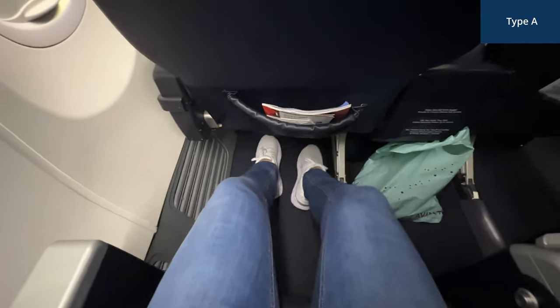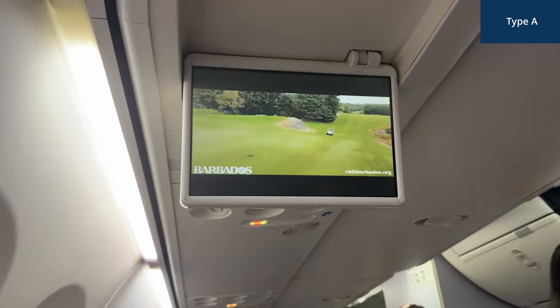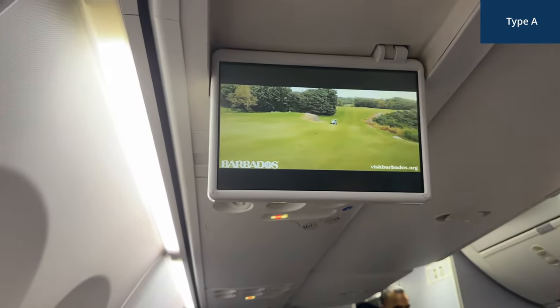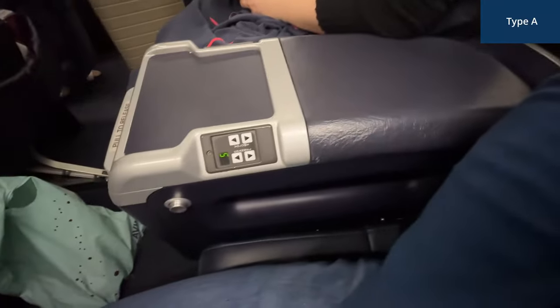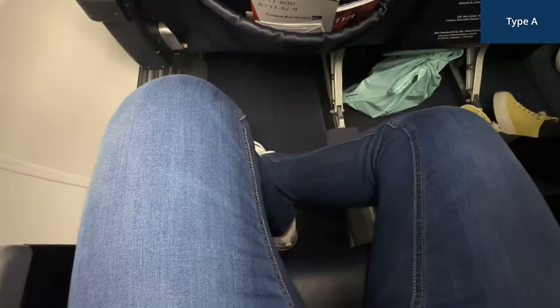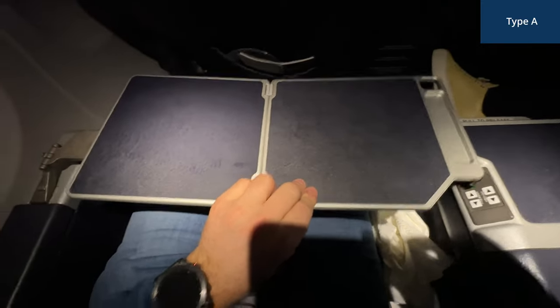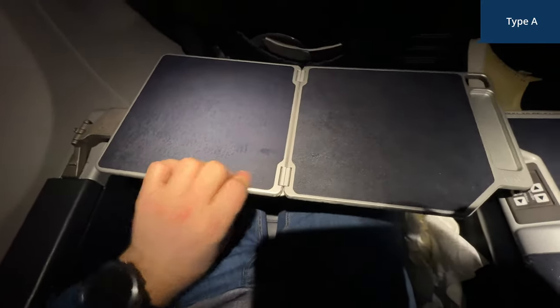In the older configuration, the row pitch is smaller and there are no individual IFE screens — instead you get a shared overhead screen. The middle console lacks USB ports or power outlets and appears outdated in design. Additionally, there is no footrest, though the seat reclines the same as the newer configuration. Unfortunately, the table in my seat was unstable and wobbled, indicating wear and tear.